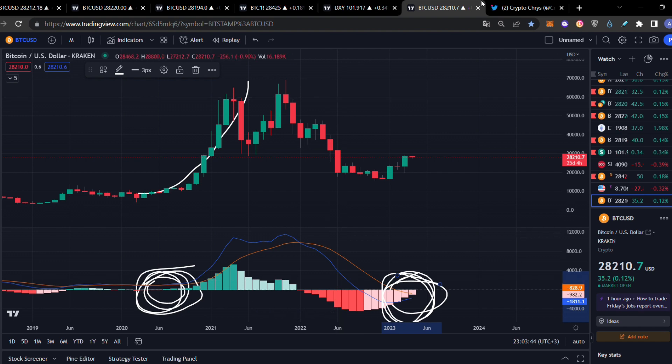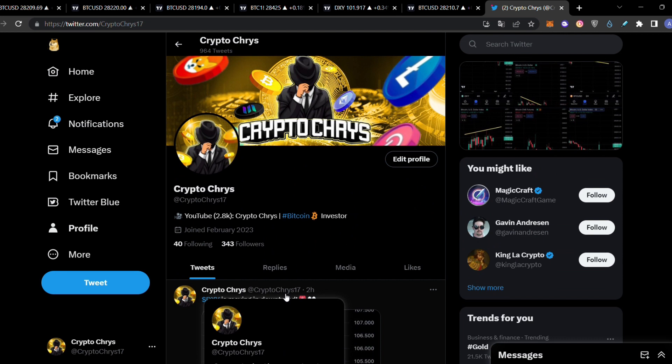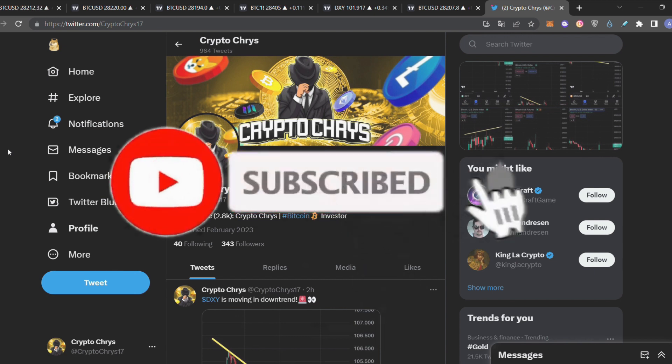Follow me on Twitter because I'm updating you every day with whatever is happening, sharing big signals and big gems you should pay attention to before a blowup or imminent move. I'll see you all tomorrow with fresh updates — until then, your boy Chris out, bye.